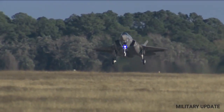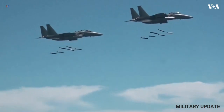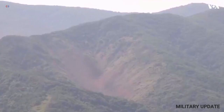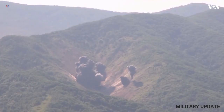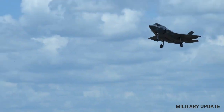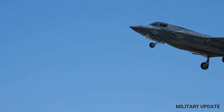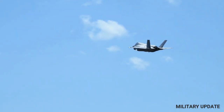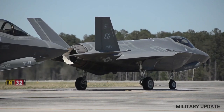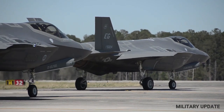The F-35's armament includes a wide range of air-to-air and air-to-ground weapons, including missiles, bombs, and guns. The aircraft is capable of carrying up to 18,000 pounds of weapons, including advanced munitions such as the Joint Direct Attack Munition and the Small Diameter Bomb. These weapons can be delivered with high precision, thanks to the aircraft's advanced targeting system and its ability to carry multiple weapons simultaneously.